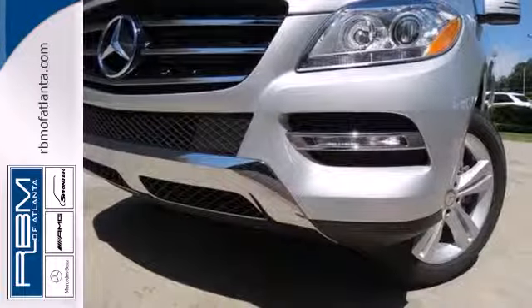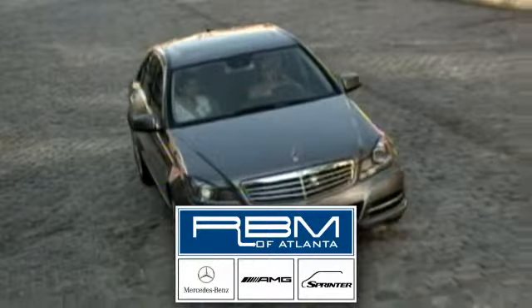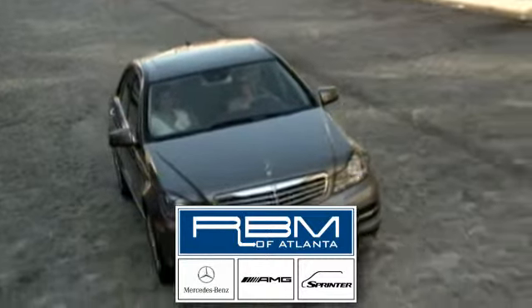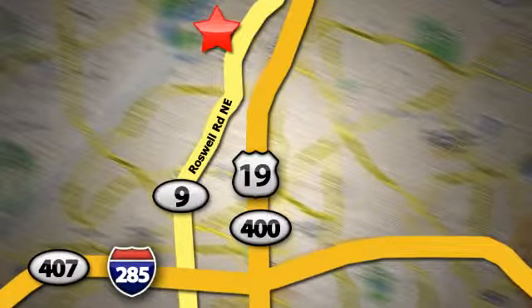See this stylish SUV for yourself today. At RBM of Atlanta in Sandy Springs, we have the best selection of new and top quality pre-owned vehicles to choose from. We are conveniently located at 7640 Roswell Road in Atlanta.